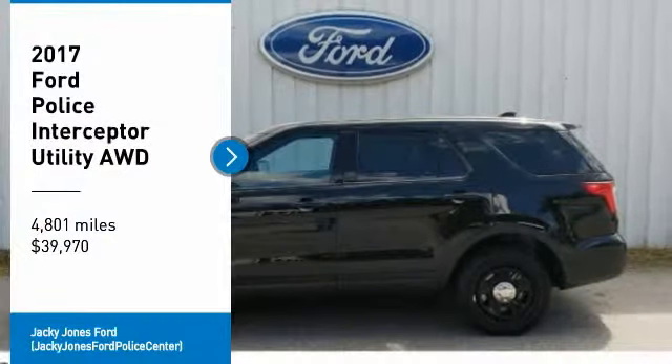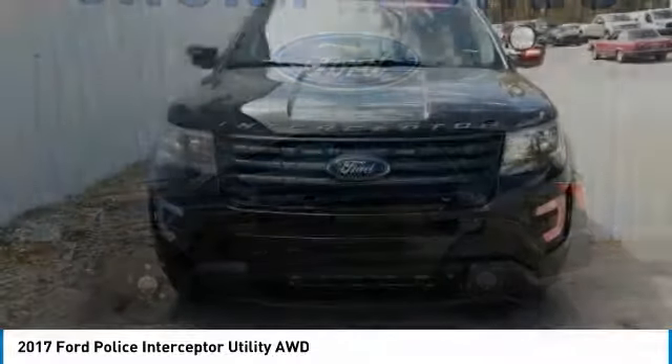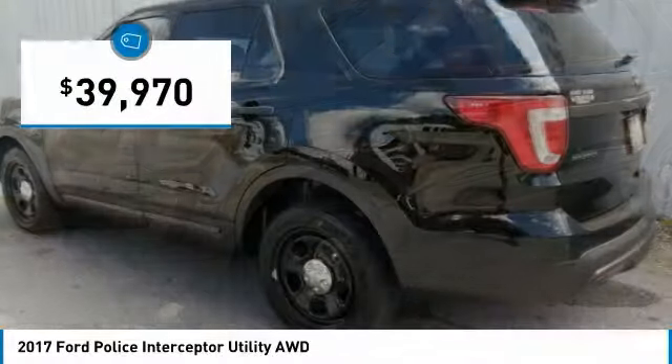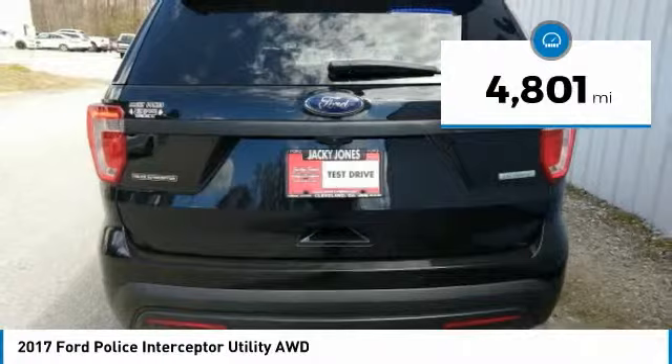Don't miss this vehicle. Make a great choice today with this must-have ride. Learn more about this vehicle by contacting the dealership today and complete your driving dreams. Priced below $40,000, this vehicle has less than 5,000 miles.